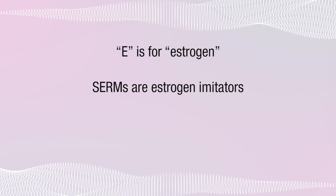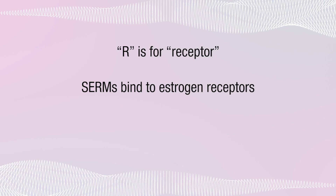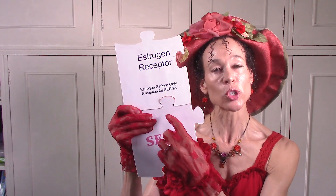All this means is that SERMs are selective about the part of the body they act on. E is for Estrogen — SERMs are estrogen imitators, they imitate estrogen only, not any of the other hormones. R is for Receptor — SERMs bind to estrogen receptors, the estrogen parking spaces waiting for an estrogen hormone to bind. But the SERM is allowed to park in the spot reserved for estrogen, so what you have is an estrogen receptor bound to a SERM. Only certain estrogen receptors will allow the SERM to bind, because they're all very selective.